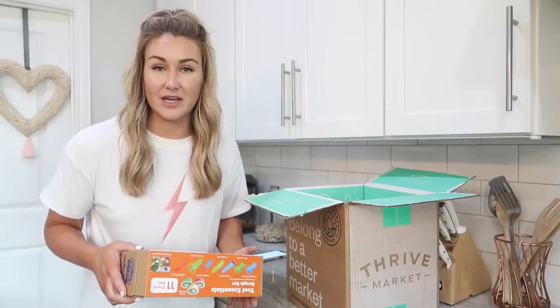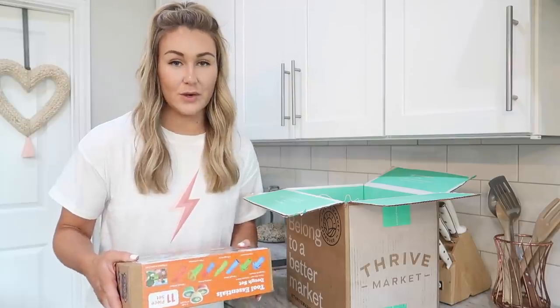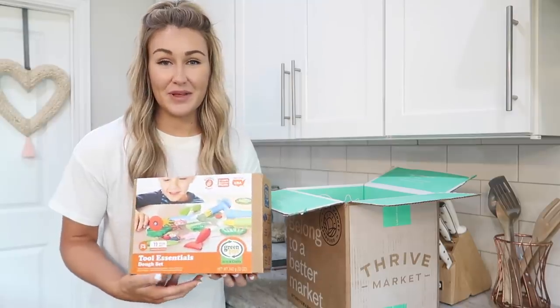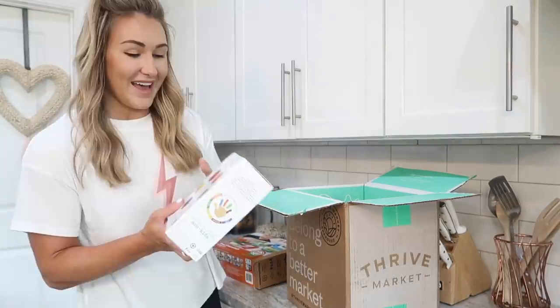Thrive is an online market-based membership program that offers 25 to 50% off retail prices. Their whole mission is to help make healthy living easy and affordable for everyone. So I'm going to show you guys everything that I got in my box. The girls are obsessed with Play-Doh right now, so I got them this cute little Play-Doh set.